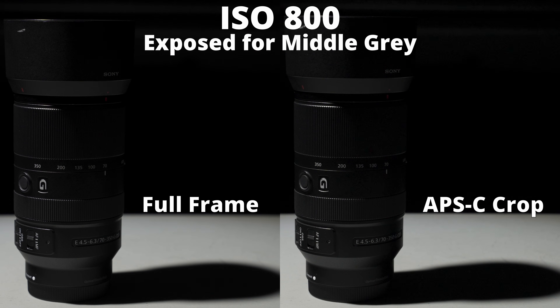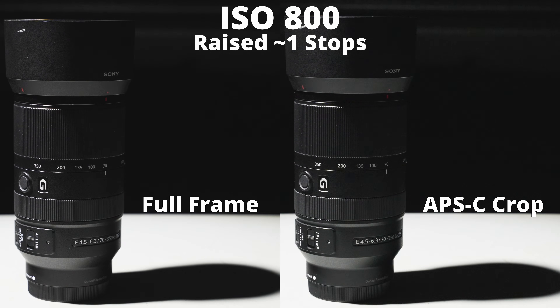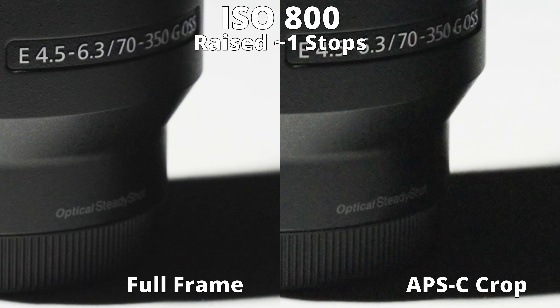To be perfectly honest, I thought the test shots would be closer than they ended up being. The first shot is slightly underexposed — technically exposed to middle gray as per Sony's instructions for S-Log3 — then raised about one stop in DaVinci Resolve. This allows you to see the noise more easily without running into dynamic range limitations. As you can clearly see, the APS-C crop mode is noticeably noisier.